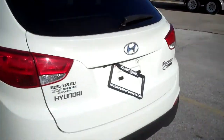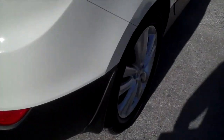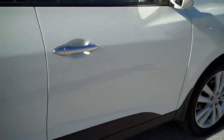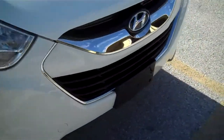It has a rear spoiler, and this is the Limited model. The tires are in great condition, as well as the exterior — it's in really nice shape.